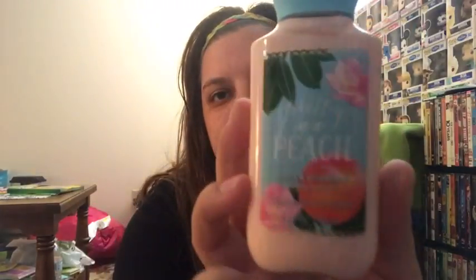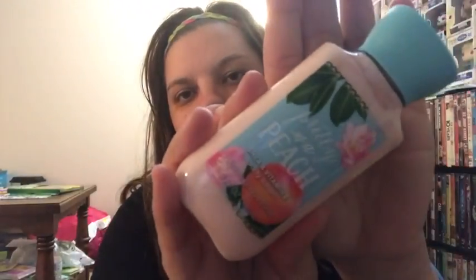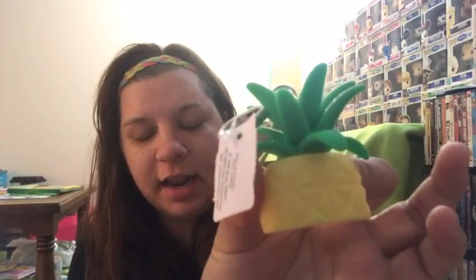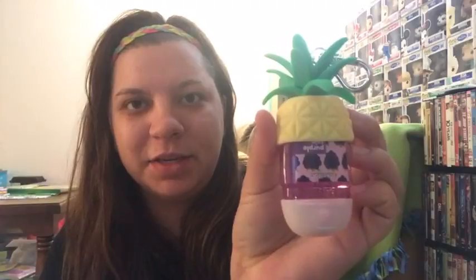At Bath and Body Works I got a free item — it's called 'Pretty as a Peach' and it smells really really good. I had a coupon for a free item in the mail, and then I also had a coupon for 20% off my entire purchase. So I got this 'Golden Honey Praline' that I saw last time I went — it is awesome, you need to go buy it. I also got this pocket hand sanitizer called 'Purple Rain,' it smells like grapes, it smells really good. Some of them smell just like alcohol but this one smelled really good. Then I got this little holder for it — it's a pineapple, and you just stick it on the bottom like this, and then you can hang it on your keychain.